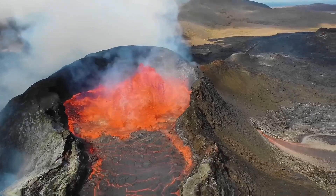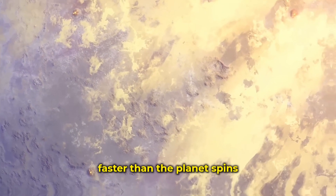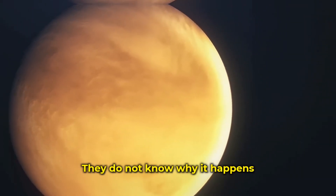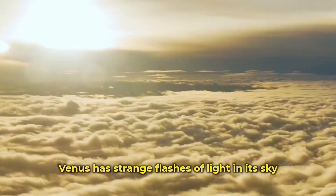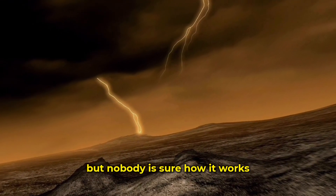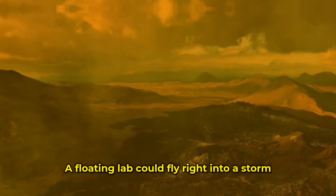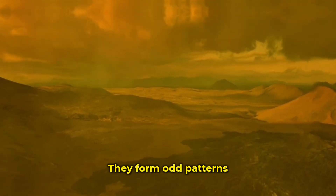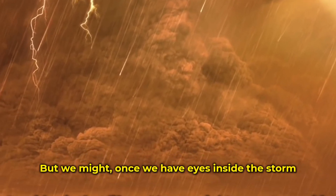Volcanoes and microbes are the big targets, but not the only things worth looking at. Venus is wrapped in mystery. Its clouds move faster than the planet spins — scientists call it super rotation and don't know why it happens. Studying that from inside the clouds might tell us more. There is also lightning — Venus has strange flashes of light in its sky, but nobody is sure how it works. Some say it's like Earth's lightning, others say it's not. A floating lab could fly right into a storm and find out for real. Even the shape of the clouds matters — they form odd patterns, some that look like giant waves stretching across the whole planet. What causes them? We don't know, but we might once we have eyes inside the storm.